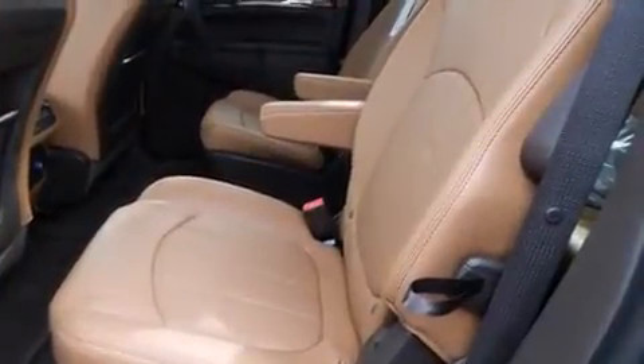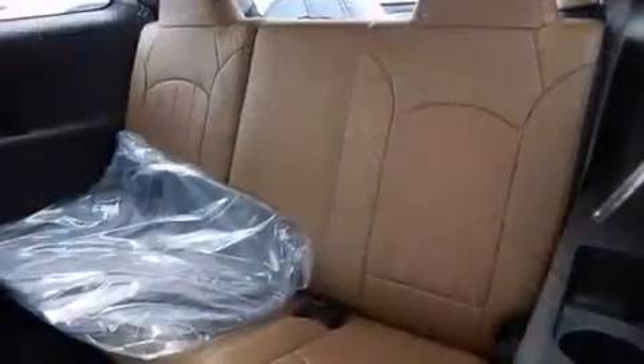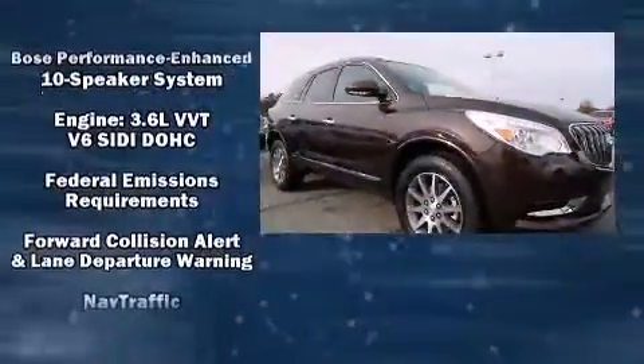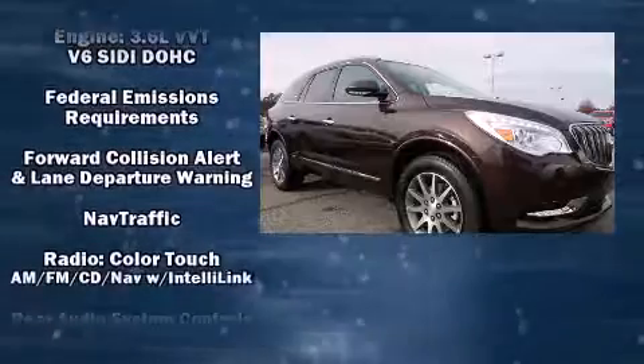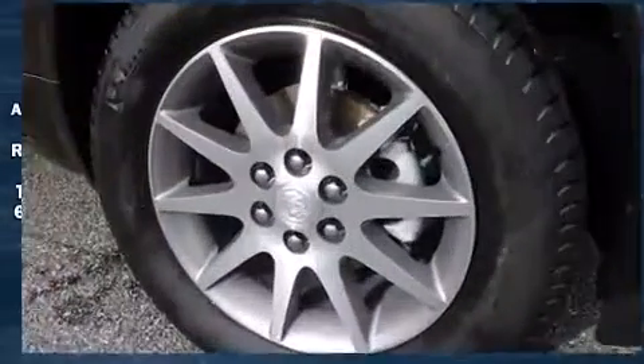Passengers are protected by various safety and security features, including head-curtain airbags, front-side impact airbags, traction control, brake assist, a security system, OnStar, and four-wheel disc brakes with ABS. For added security, Dynamic Stability Control supplements the drivetrain.